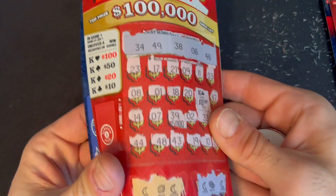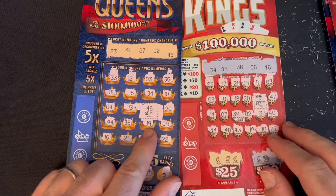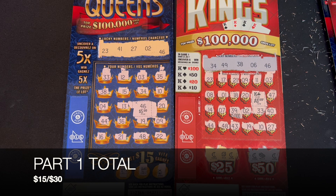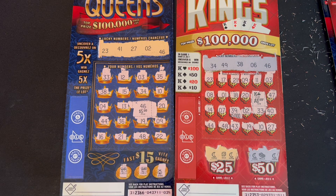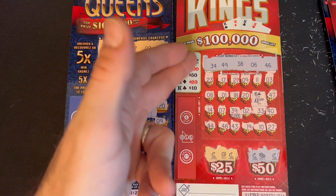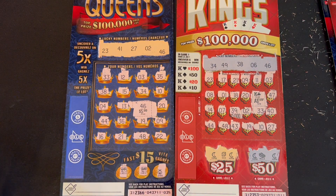For the $30 session we did manage to get half back: the five dollar win on Queens and the King of Clubs on Kings for $10, giving us $15 back. Let me know down below which one you prefer — do you like the Kings or the Queens better? Symbols for an instant win, or a 5x multiplier and not knowing what you're going to win?